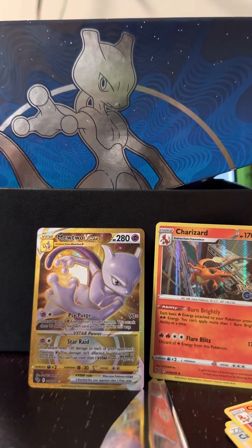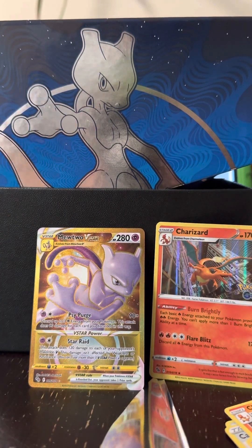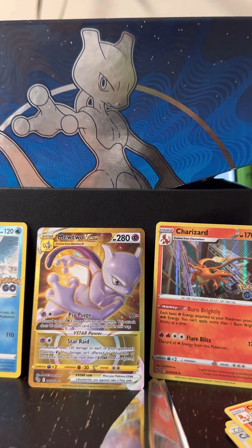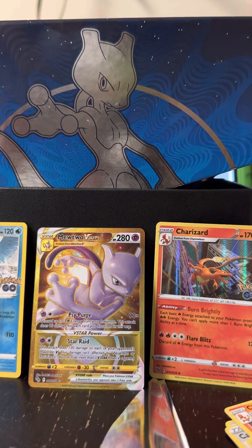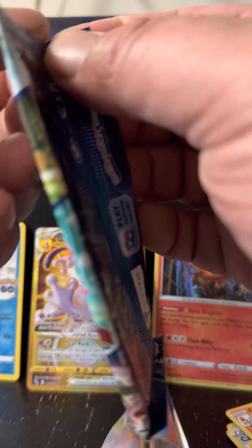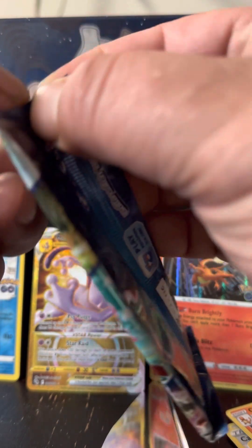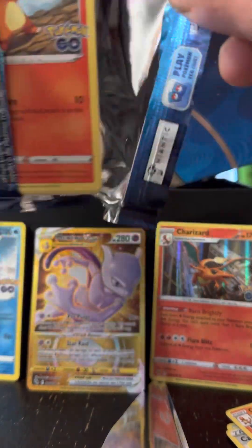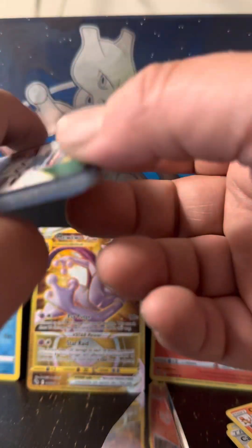Just to open up three packs and get what we're getting right now — even that Articuno, because to me back in my day the holographics were it. I know they got V-Star and everything else now, but I make sure I treat them all the same — if it's a rare card to me, it's getting put in the case, getting put in the binder. Look at that — I got the Charizard in the background and there goes that Charmander, got that good old coat card.